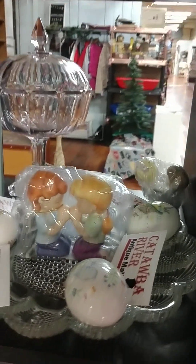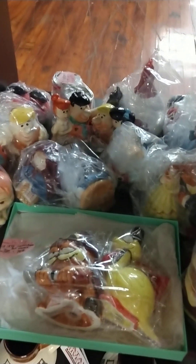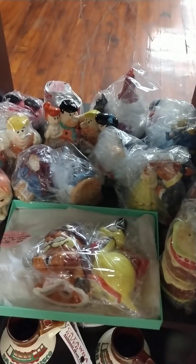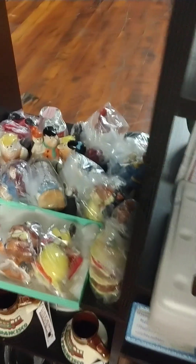We've got lots of fun collectible salt and pepper shakers that are all highly collectible. We've got the Flintstones, Disney, Garfield and Odie, Lucy and Coca-Cola, Foghorn Leghorn, and all kinds of different ones.